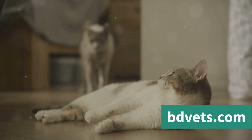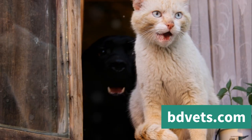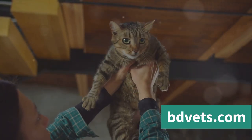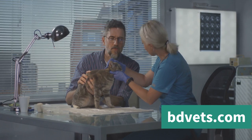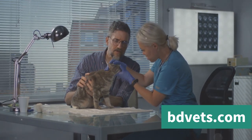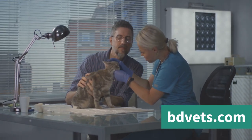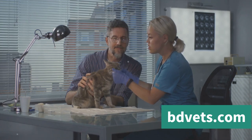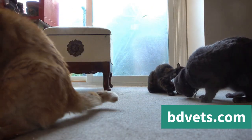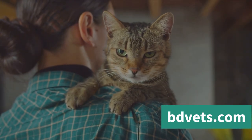Health issues can also lead to aggression in cats. Pain, discomfort, or underlying medical conditions can cause a cat to become irritable and lash out. If your cat's behavior changes suddenly, it's always a good idea to consult with a veterinarian to rule out any potential health problems. Understanding the cause of your cat's aggression is the first step to managing the behavior — it's about identifying the root cause and addressing it in a way that respects your cat's needs and well-being.